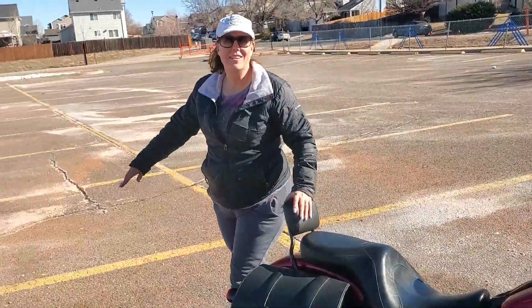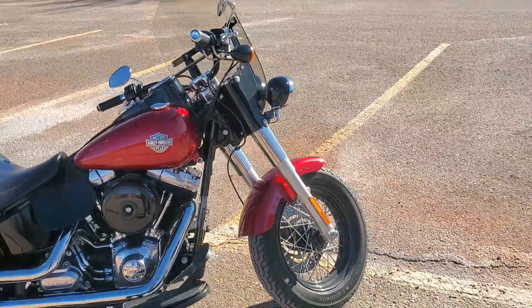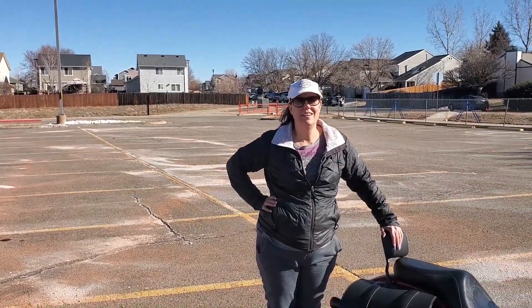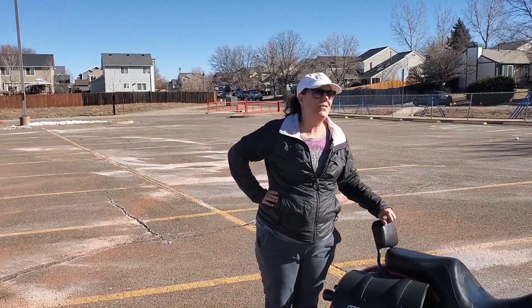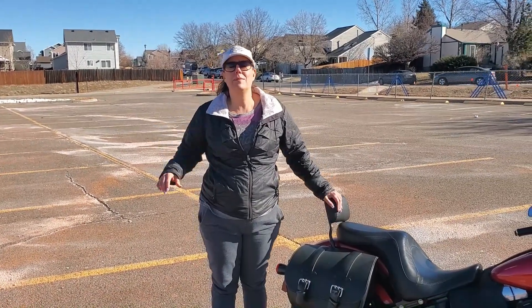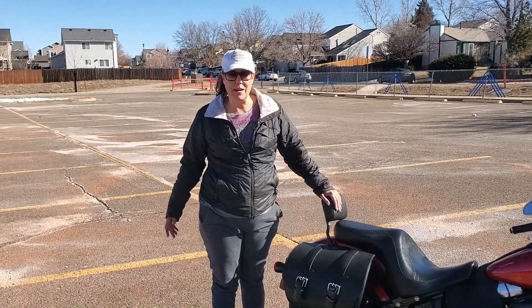So everybody, meet Delilah — she's a 2013 Softail Slim and I just bought her. We've been looking for this particular bike for a while. My original love — everybody talks about the bike they'd love to have, like their dream bike — and this is it.